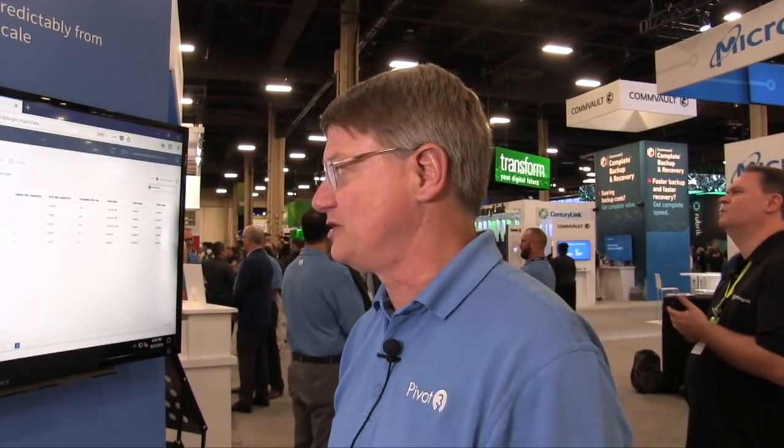Let's head down to the enterprise applications demo and we'll show you how Pivot3's advanced quality of service can be a benefit to ensuring that those mission-critical enterprise apps get the guaranteed performance that they need. I'm going to show you our Acuity quality of service engine and the capabilities and features that we have in our hyper-converged infrastructure product.